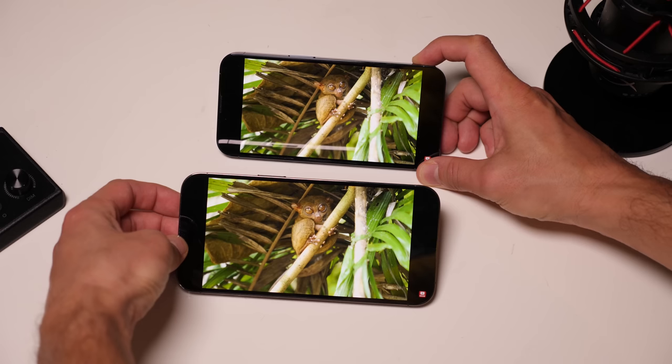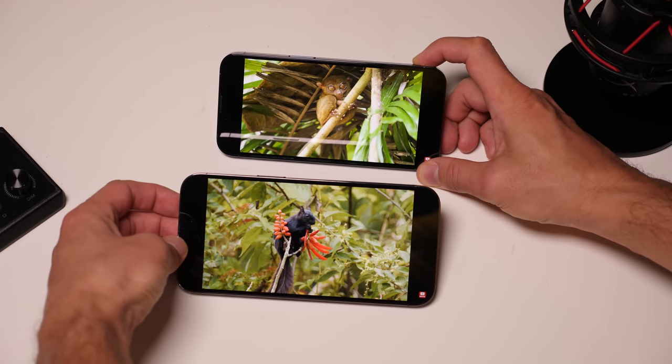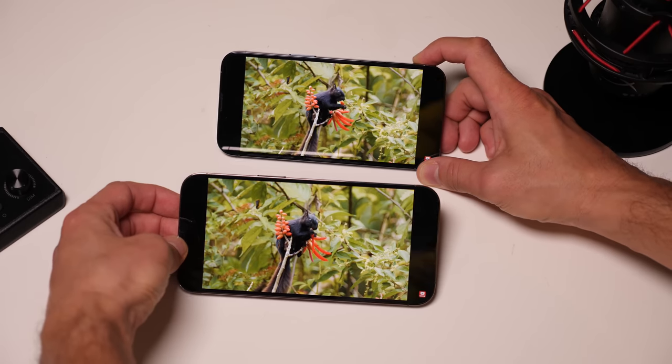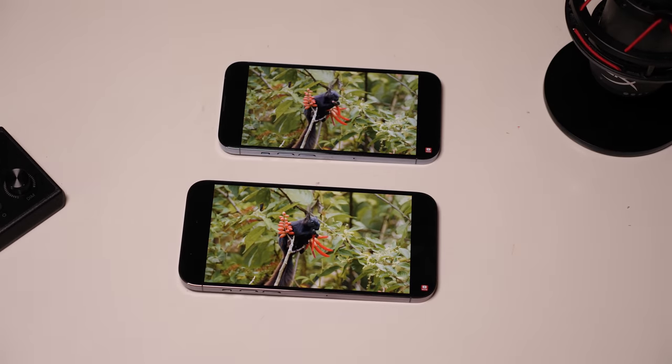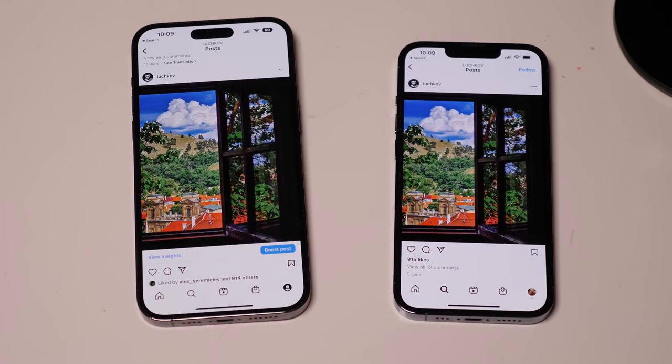The iPhone 14 Pro Max screen is one of the best screens on the market. Can an owner of last year's iPhone notice that? Hardly. In a direct comparison of the two iPhones, the difference is almost invisible. Photos look the same, videos are displayed the same. To see the difference, you have to peer into every pixel.